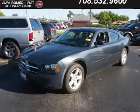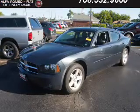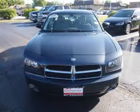It's powered by rear wheel drive, a 3.5 liter 6-cylinder engine, and an automatic transmission.